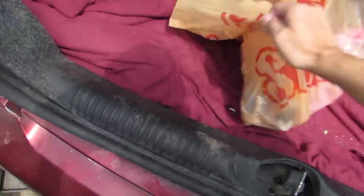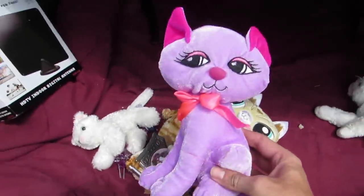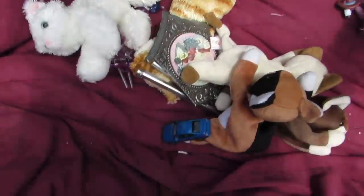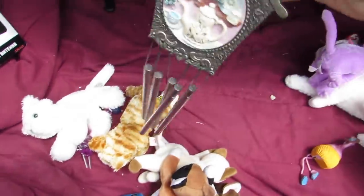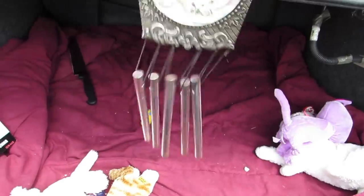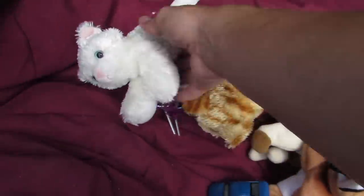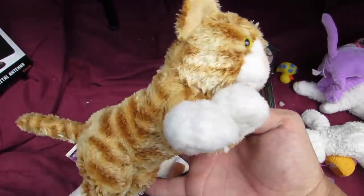A bag full of kitties! Whoa, there's a lot of kitties today! We got this kitty here, and then we don't forget about this one. And we got a flamingo. We got some wind chimes — look at that, that's very nice. We got a rubber ducky. And another white kitty cat. And we got this one. Very useful — we'll find them a good home.